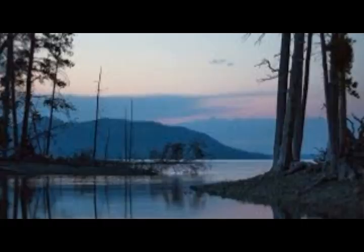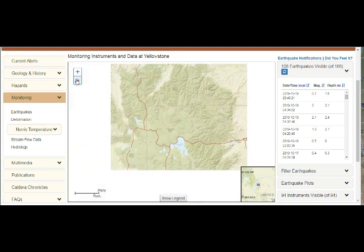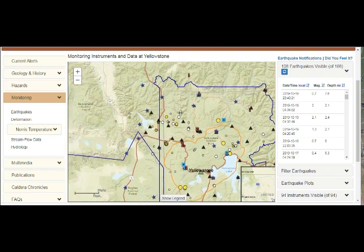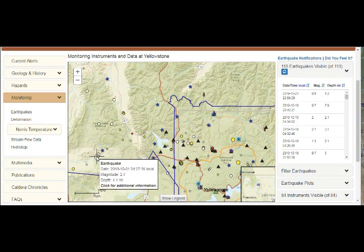Now let's look at the deformation and earthquake monitoring to see what's happened lately. Here we are at the USGS Yellowstone monitoring page. The blue line is the park boundary and the light orange line is the caldera. We have 108 earthquakes in the past 28 days. Panning out to the northwest, we see more earthquakes and swarms. The red dots represent the past hour and yellow the past week.